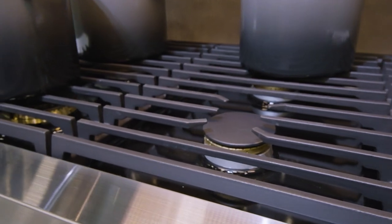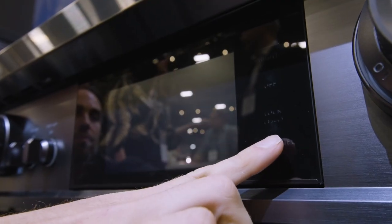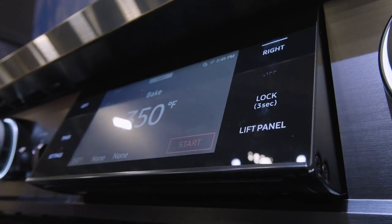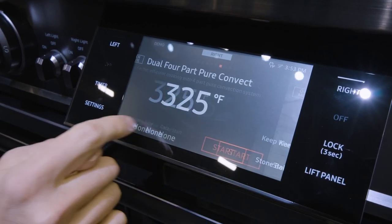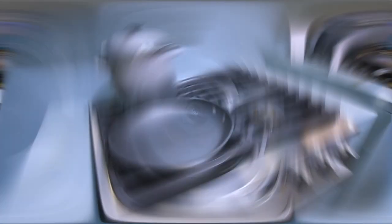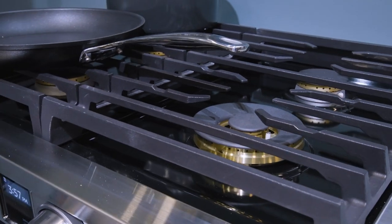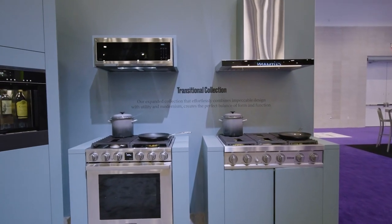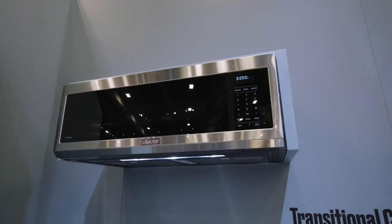The 22,000 BTU Simmersere brass burners provide power and style, while the auto-tilting 7-inch LCD touchscreen with Wi-Fi enabled SmartThings connectivity provides a culinary command center with voice and remote control. Completing our new cooking releases is the new 30-inch transitional range in both dual fuel and gas, 36 and 48-inch range tops, as well as our new slim over-the-range microwave.